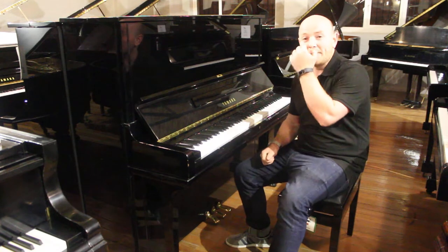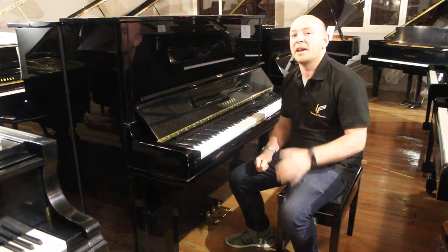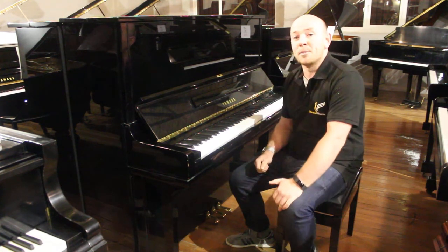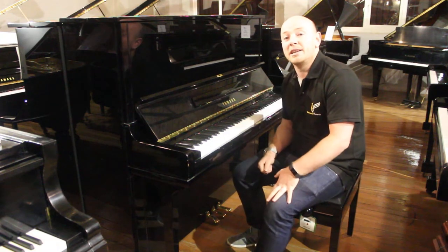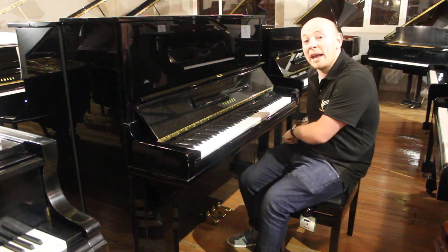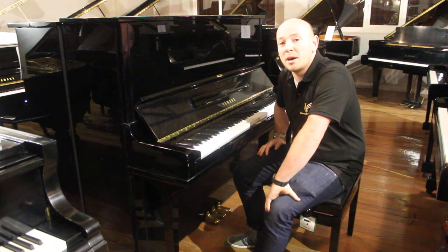We've got about 20 or 30 pianos that we've discounted, and there's about another 10 that we're going to be putting on our auctions as well. By all means, come along and try this piano out — we've got over 150 pianos here to try. This is one we're going to do a particularly good deal on; it's going on a penny eBay auction and I'm sure someone will get a bargain.